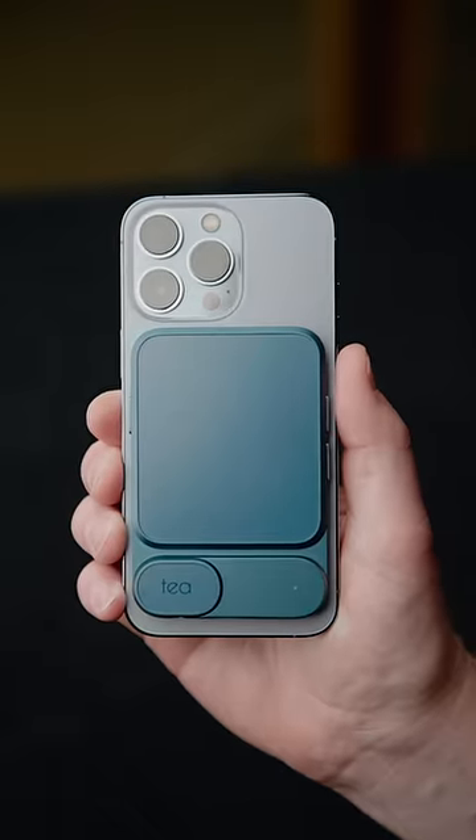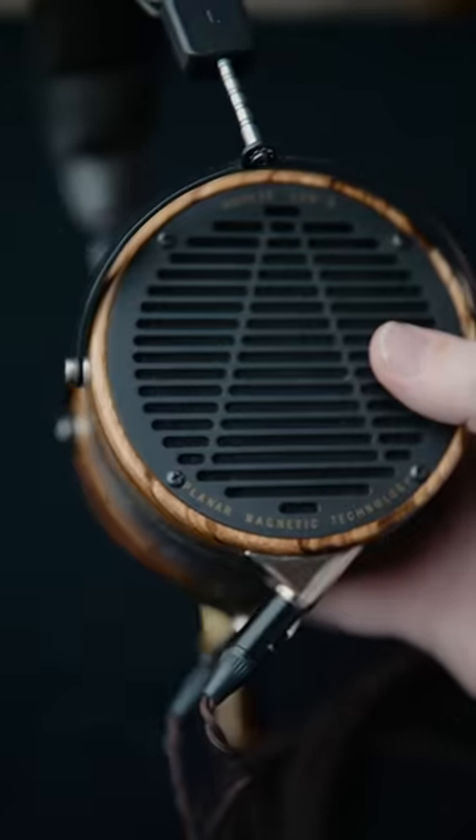AirPods are great, but they're not necessarily known for their amazing sound quality. This is T. So my favorite headphones are these, the Odyssey LCD 3.